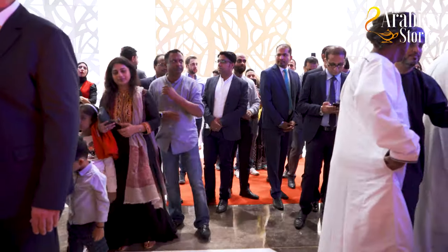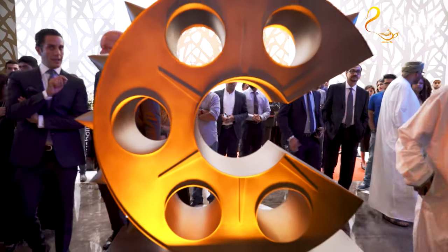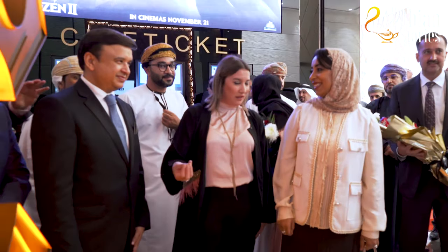We also have a photo opportunity with the Mashvak, which is the new emblem we have created. Please come to the lobby, take a photo with it, and enjoy. Thank you so much.